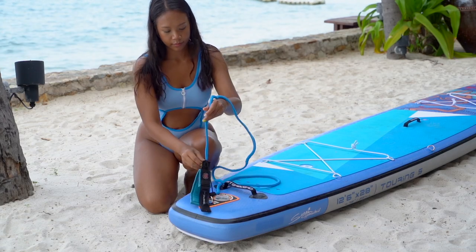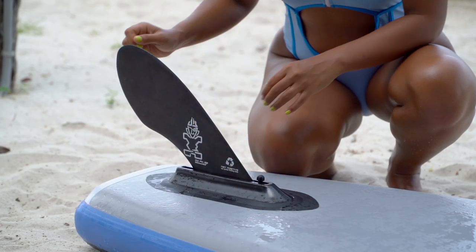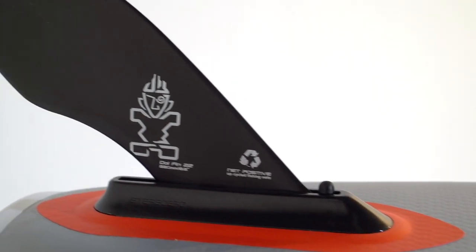The included leash is for safety. The Dolphin 22 fin is provided for great stability and tracking, and this fin is made from recycled fishing nets.